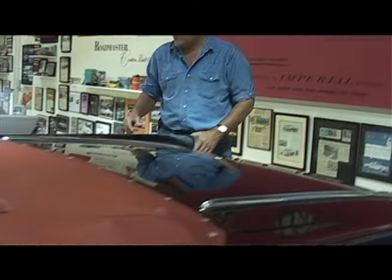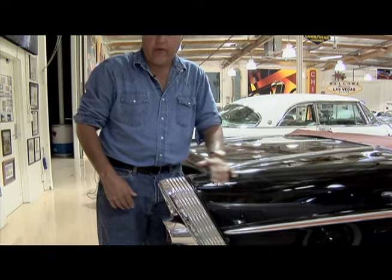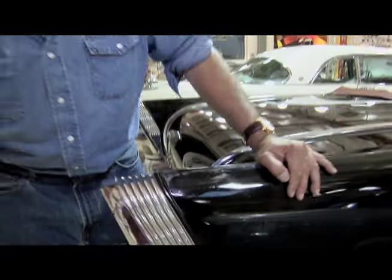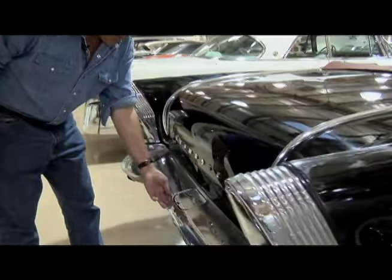I'll show you something funny on the other side. The original owner of this car — every week he took it to the car wash, and the brushes would come down and dry the car off. After 40 years of that, it just took some of the paint off. It's too nice to restore — I just like to keep it original.